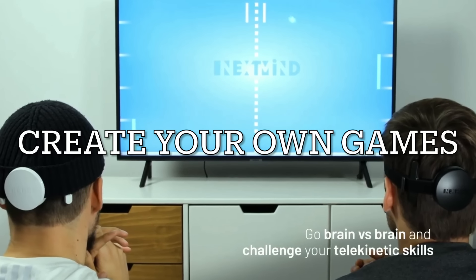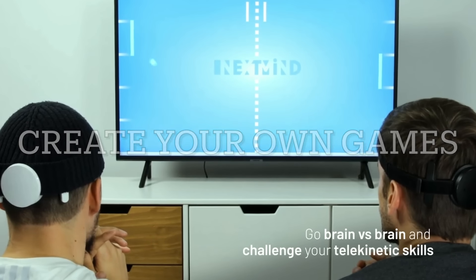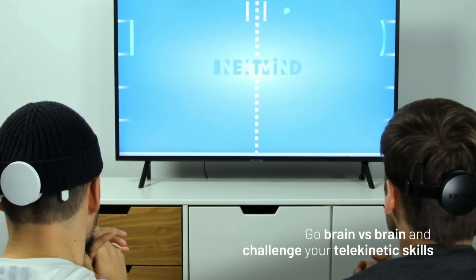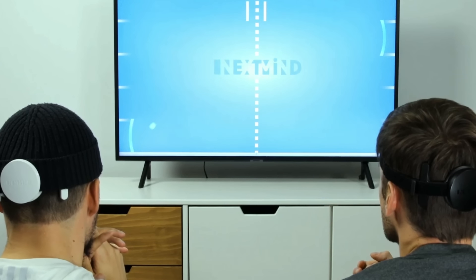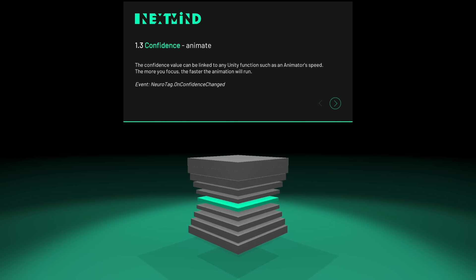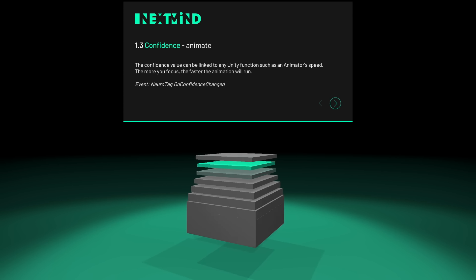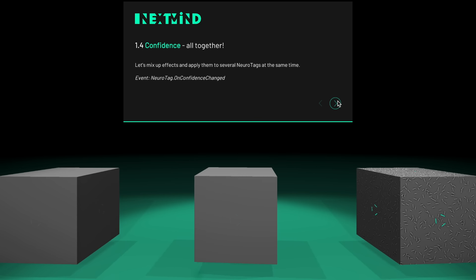There are also things that could still be improved on. For example, you can still see the visual grid, and it would be very cool if they could flash it so quickly that your eyes would not be able to notice it. On top of that, they could also improve it by putting it on every single object as an overlay screen, instead of just putting it on certain objects.